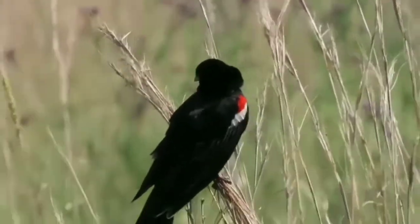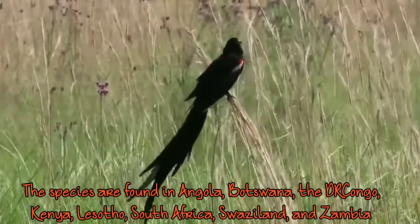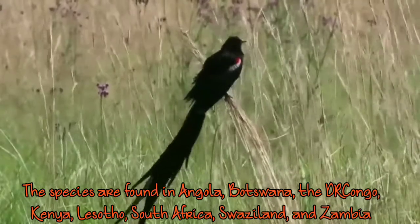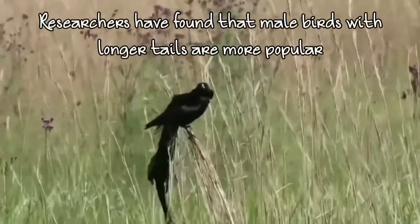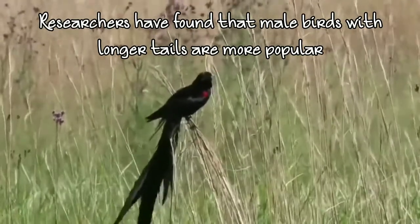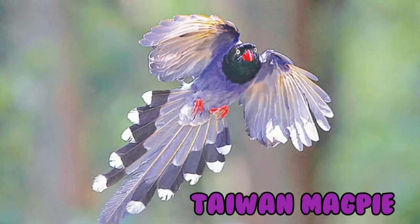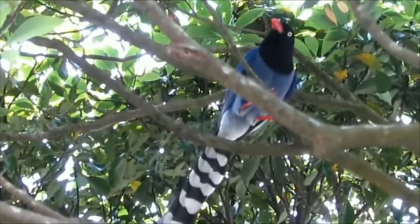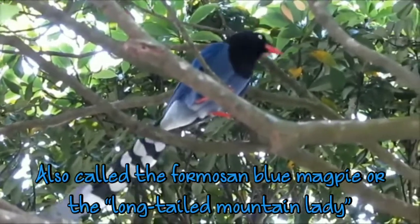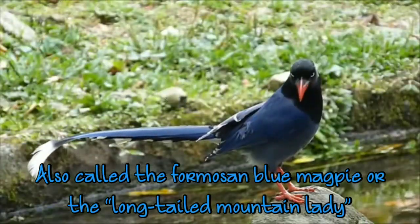Researchers have found that the long-tailed male bird — the long-tailed widow bird — will be more popular among their group. They are also called the blue magabee or long-tailed mountain lady.